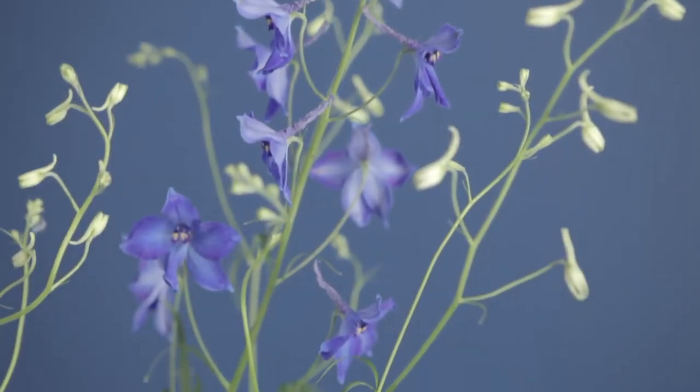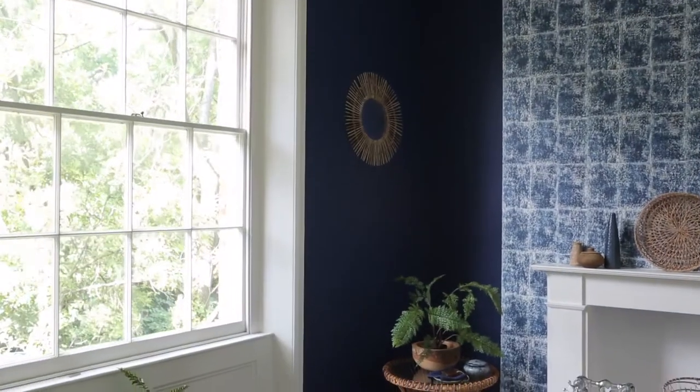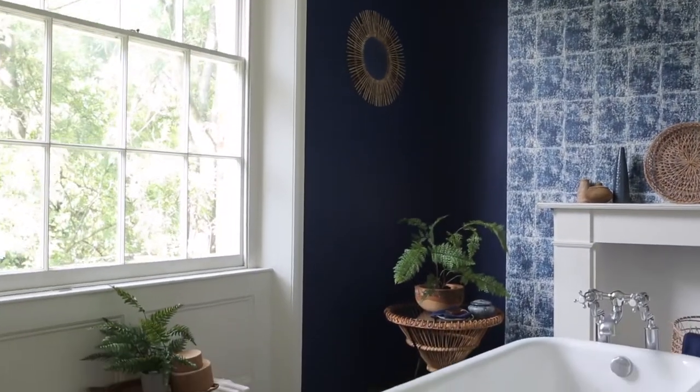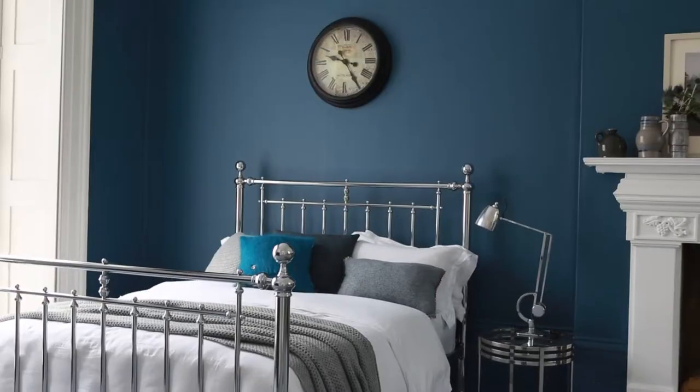Blue, especially some of the intense indigo and teal shades so popular at the moment, can be perceived as a cold colour for decorating a room. However, my rule is: if you love it, use it. Used in proportion and in combination with other colours, blue will really create a truly stunning scheme.